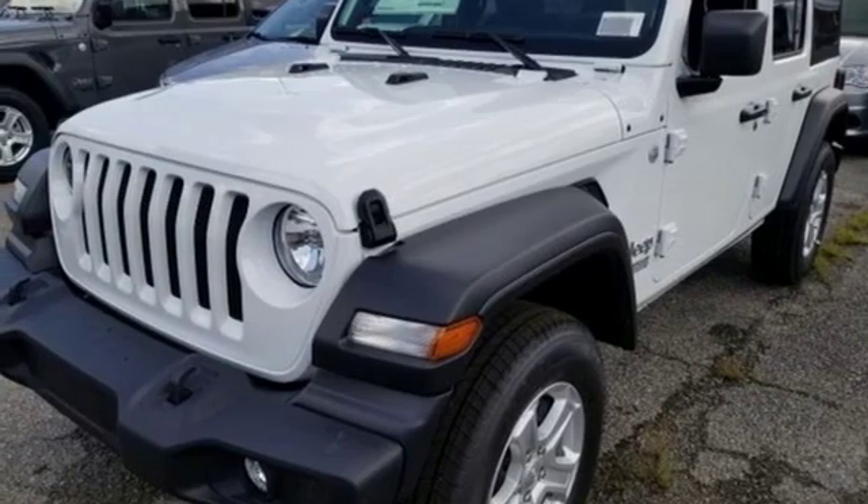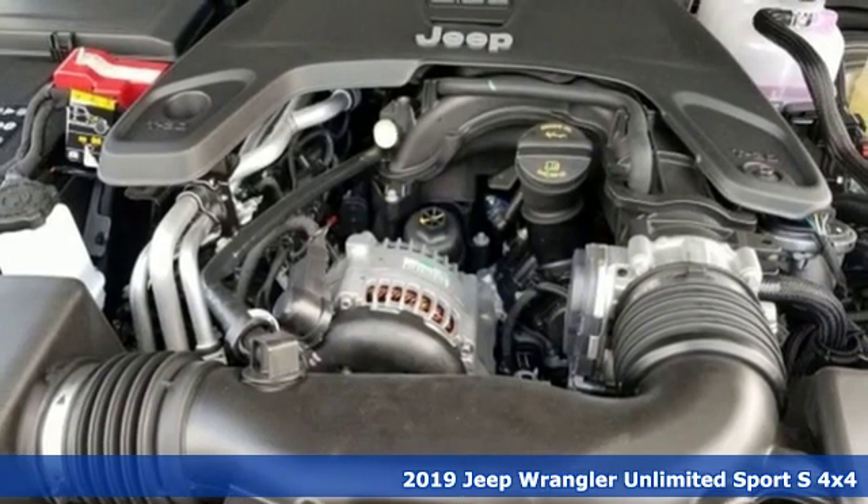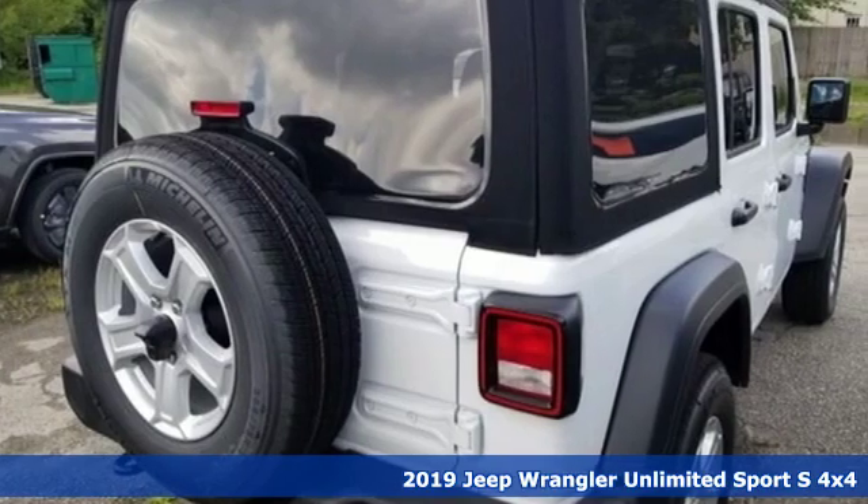It's a new 2019 Jeep Wrangler Unlimited. Everywhere you want to go, anything you want to do, Jeep takes you there. Plus, it offers an exciting list of features.